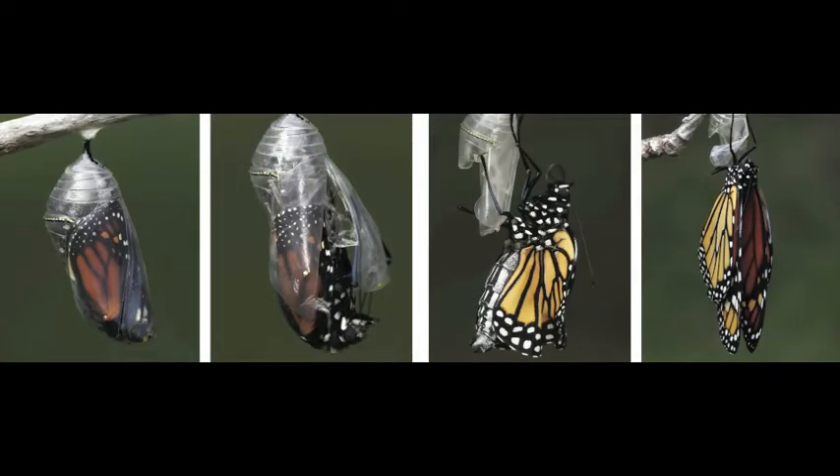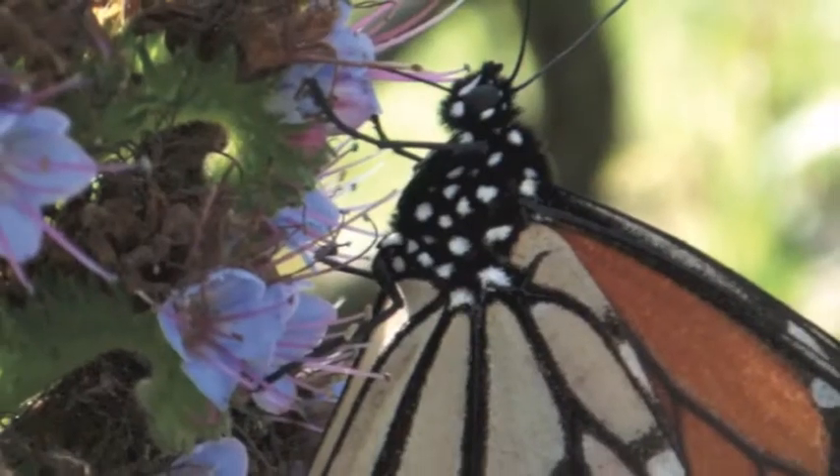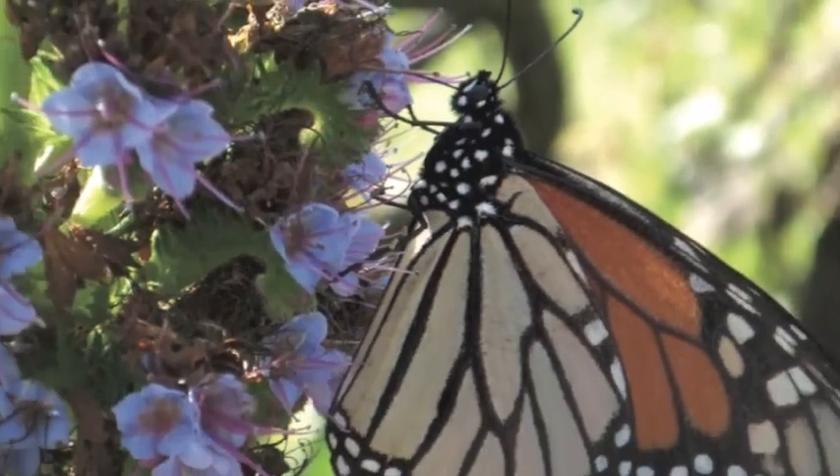Inside the pupa, an incredible transformation happens as the caterpillar becomes an adult insect. When the case cracks open, an adult butterfly or moth emerges, and the final stage of the existence of this delicate and beautiful wild creature begins.